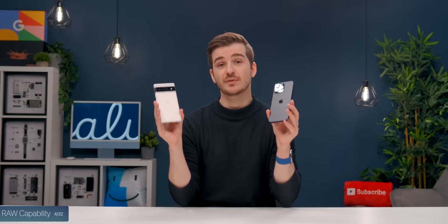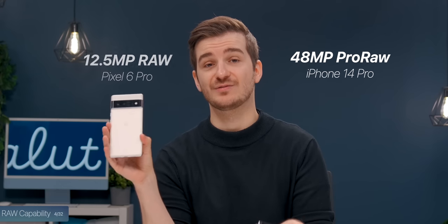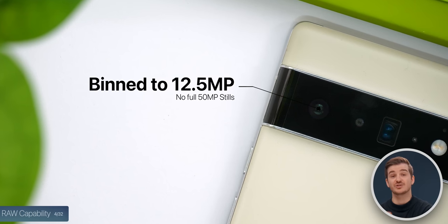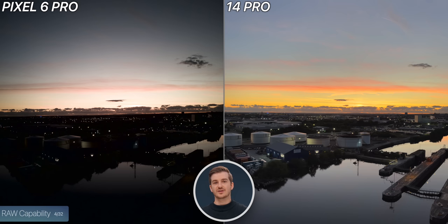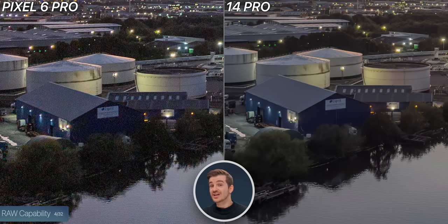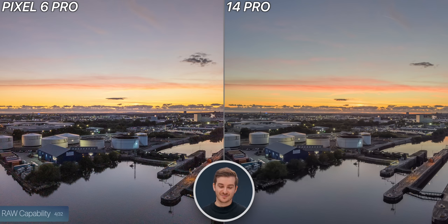We wanted to test out the RAW capabilities of both phones. The iPhone can take a 48-megapixel RAW, whereas the Pixel can only do 12.5 megapixels — it is permanently pinned to 12.5, you cannot do 50. I edited both RAWs to look as good as they could, and the iPhone simply blows the Pixel out of the water. The image was way sharper on the iPhone and very noisy on the Pixel, and we also had a larger range of colors in the sky. This one doesn't even compare — the iPhone easily takes this one.